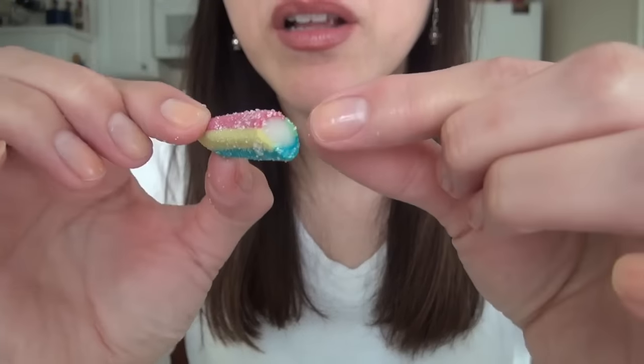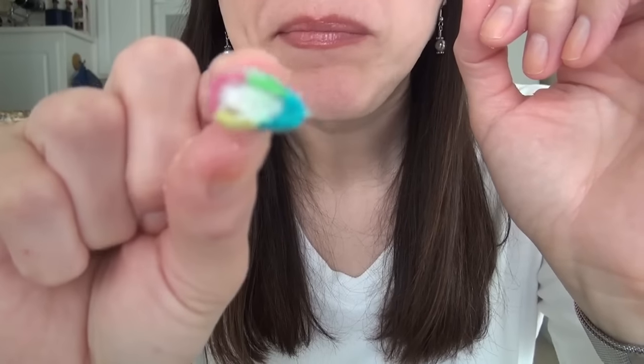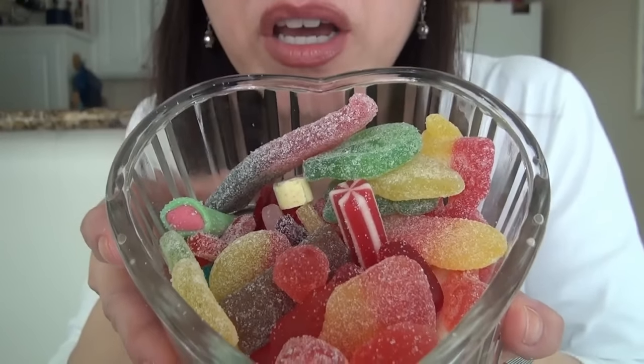Look at this brightly colored one — like a little rainbow. Wow. It's good, it's good. That chewy white nugget in there. Which one do you want me to get next?